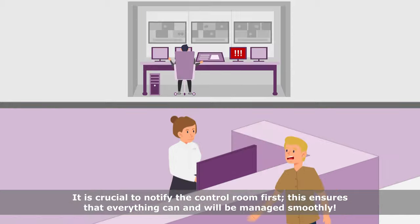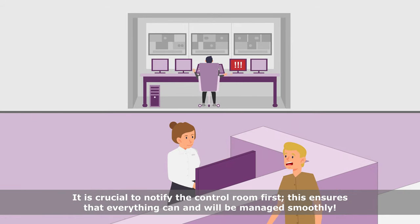It is crucial to notify the control room first. This ensures that everything can and will be managed smoothly.